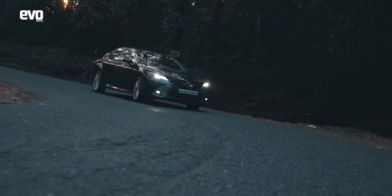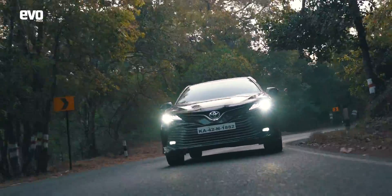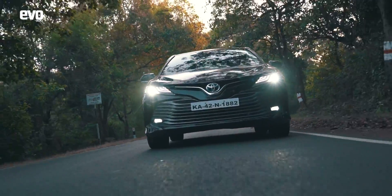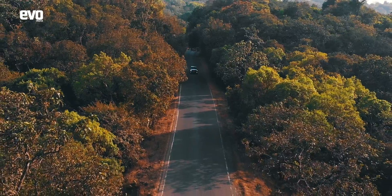The Camry Hybrid is a brilliant car to drive. It has really good performance, but more importantly, it is a car that promises efficiency and low emissions. Out here in the Western Ghats, its sustainable credentials make it the perfect car to be seen in — something that will keep your conscience clear as you relax in the midst of nature.